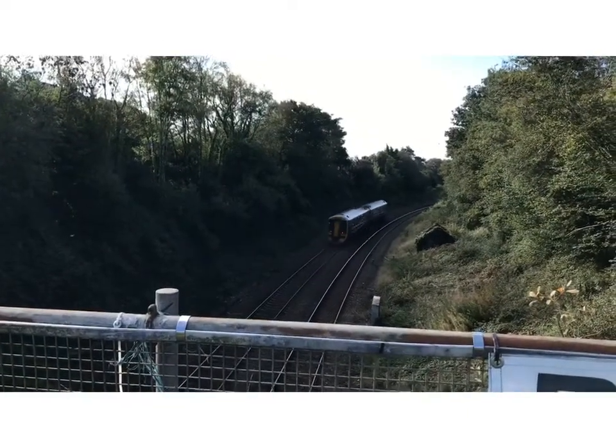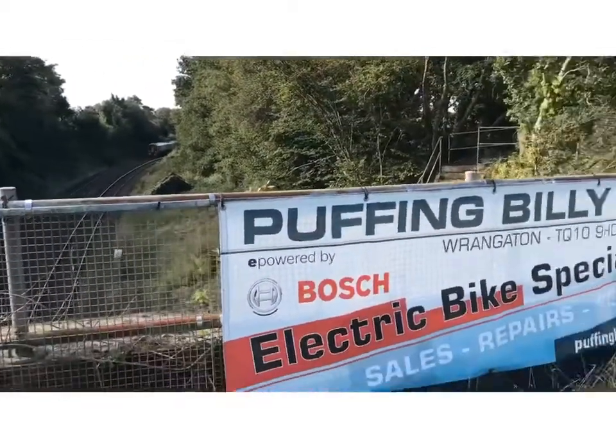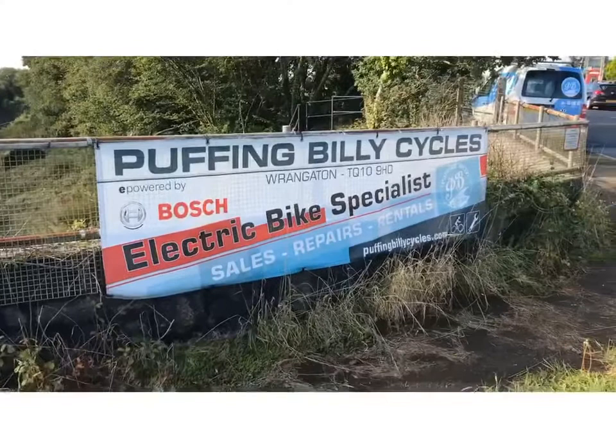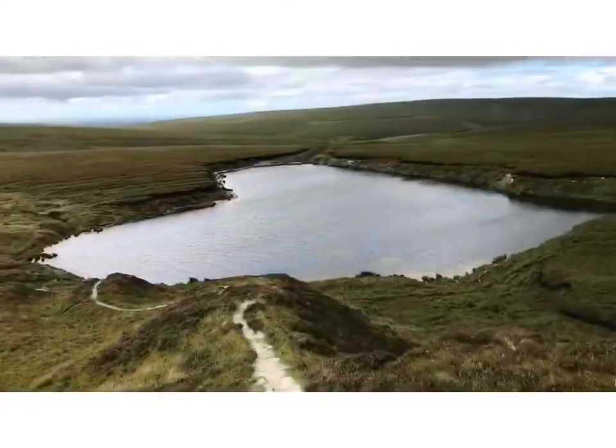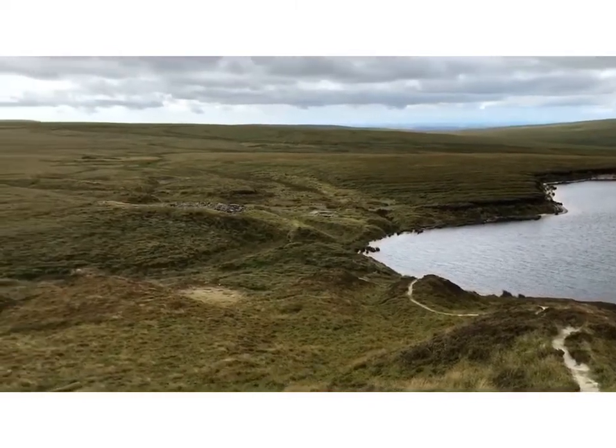Just outside Bitterford, on a bridge over the main line, there's a sign with some historic railway significance. At eight miles to the north, this is the view from the top of the spoil heap at the former Red Lake China Clayworks on Dartmoor. But what's the connection?